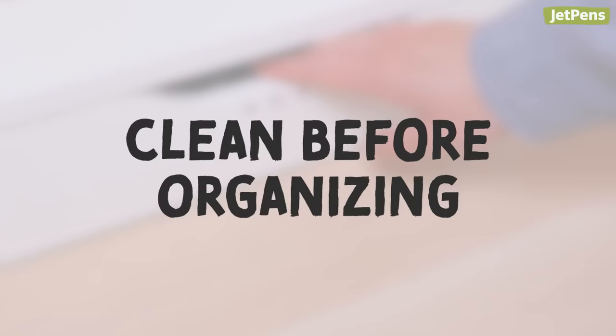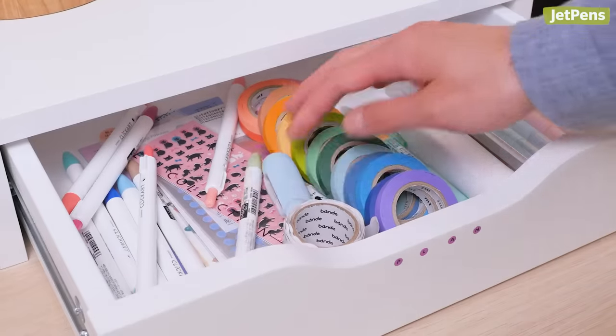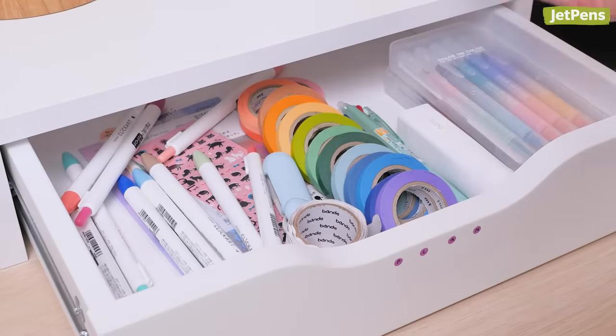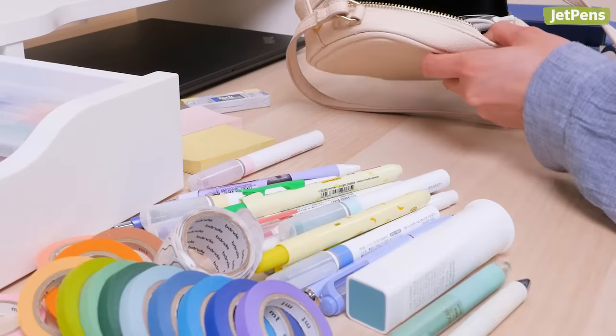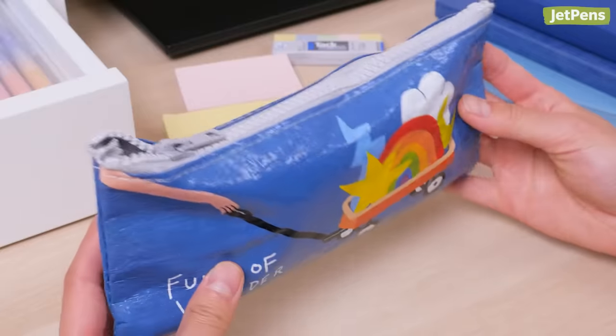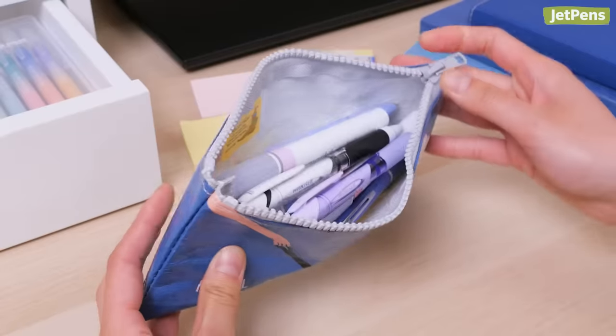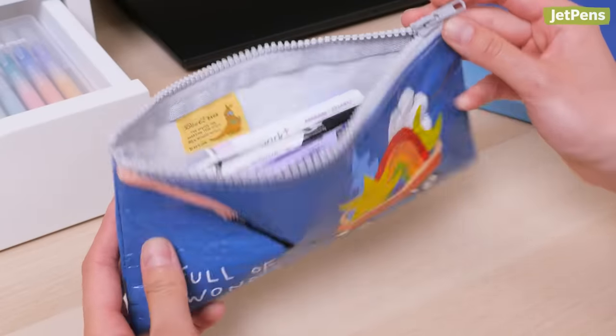Before you can begin organizing, you need to go through your collection. Chances are, you might have lost track of all the pens or washi tapes you own. If you're not sure where to begin, we suggest looking at the stationery you use most frequently, like the items in your pencil case. If you can't even zip it up anymore because of how many pens you've stuffed inside, it's in dire need of decluttering.